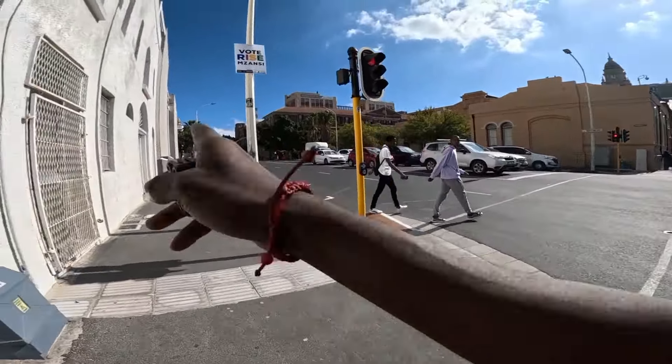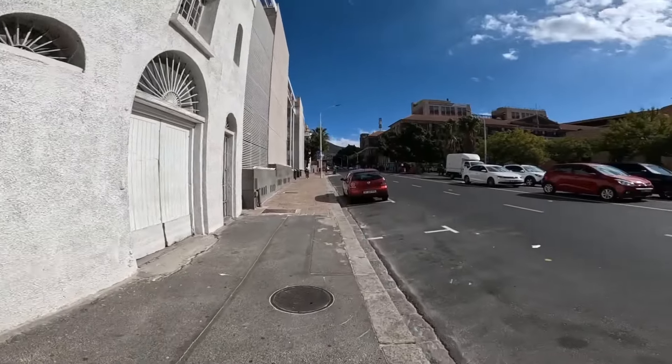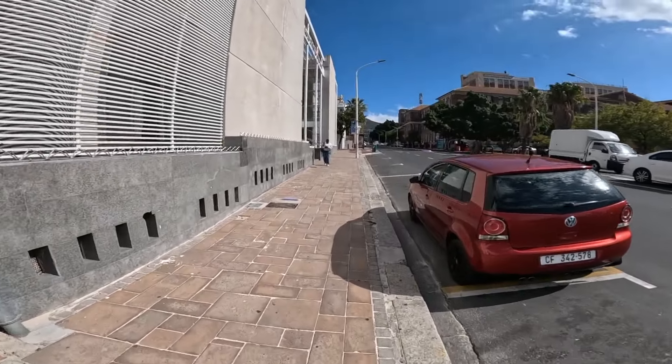I'm gonna cross this way and then make a short turn and we can go out of the busy streets.